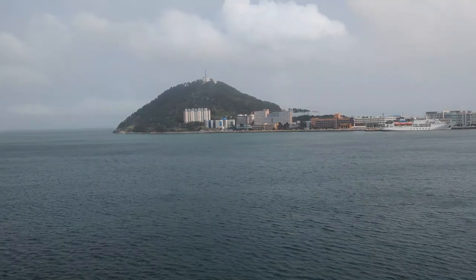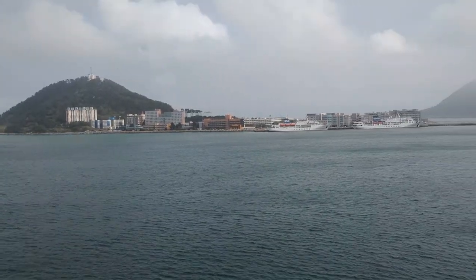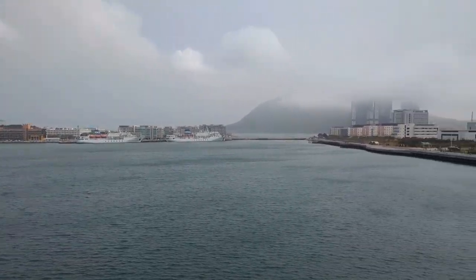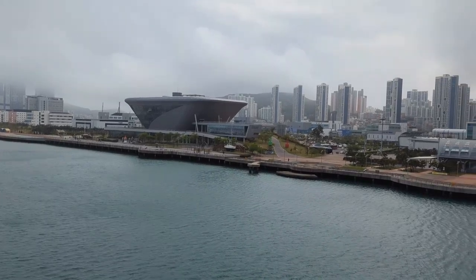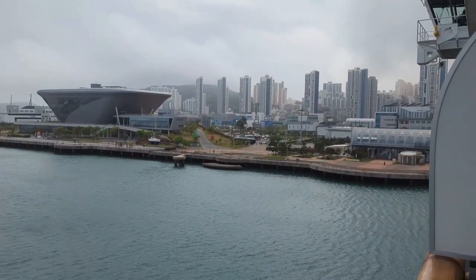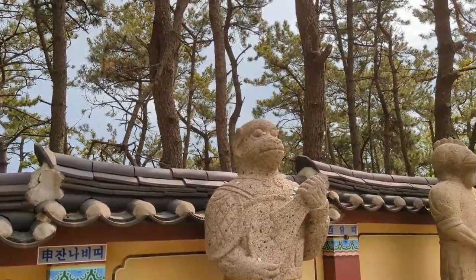Our next port of call was Busan, South Korea. I was very excited — this was my first time visiting South Korea, and Busan is a beautiful city. We hired a private guide through Tours by Locals and headed to the Ocean Temple.